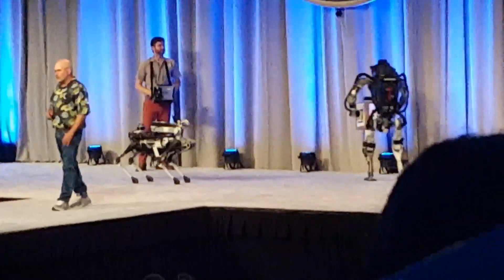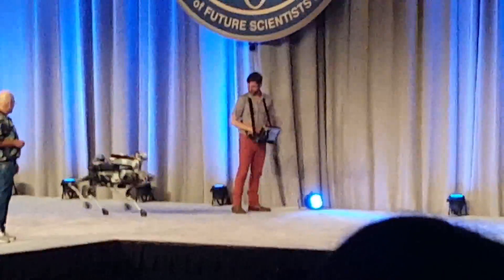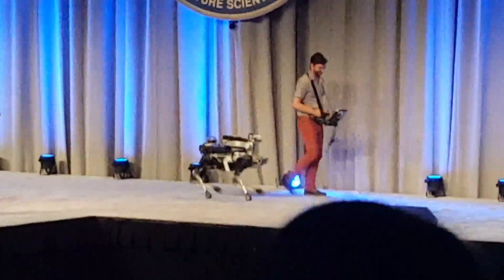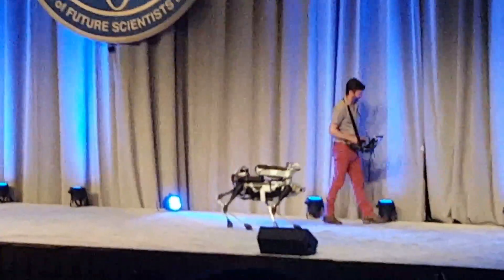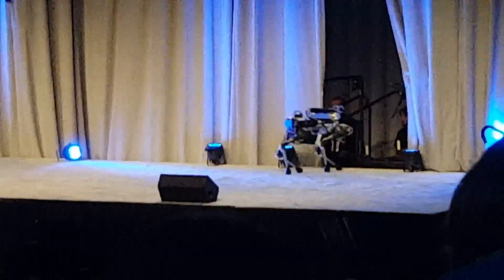I want to show you one other robot — the latest one. Oh, get wrecked! I can't believe it — the dude just got wrecked. I wish I could pretend it was supposed to do that.